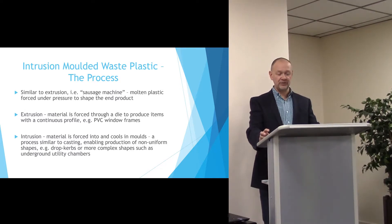Intrusion allows non-uniform shapes to be made, for example drop curbs, and more complex shapes like underground utility chambers.